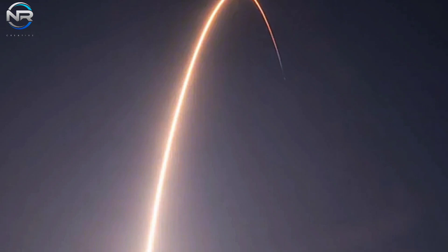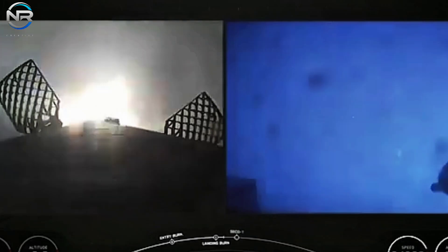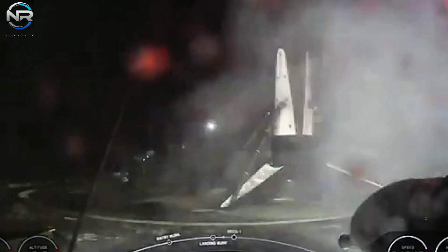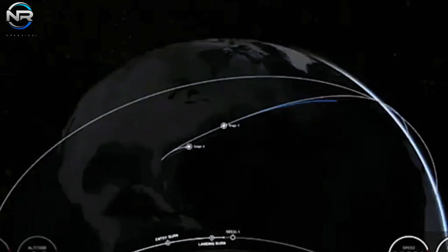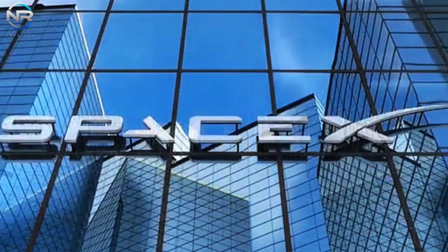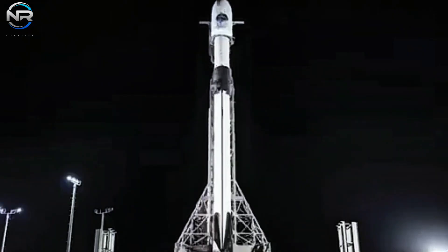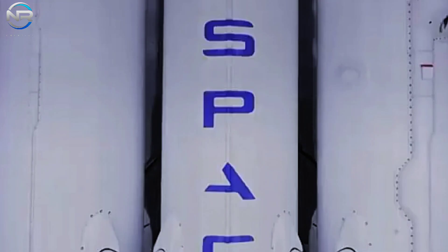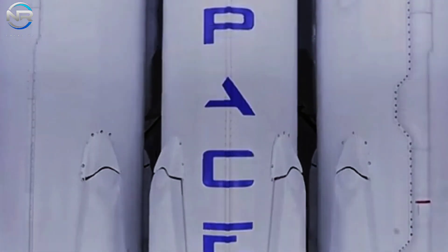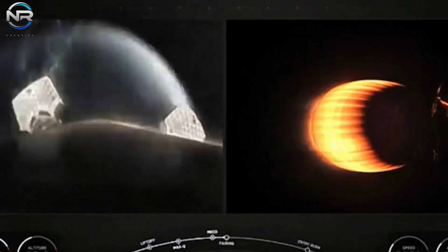This mission is especially significant because it marks the 95th Falcon 9 launch of the year, further cementing SpaceX's record for most launches in a calendar year. Combined with the two Falcon Heavy missions and three Starship missions, this launch will officially elevate SpaceX to an astonishing 100 launches in 2024 — a milestone no other organization has ever achieved and one that SpaceX narrowly missed last year. It is incredible that SpaceX has accomplished so many groundbreaking feats in just a matter of days, with their relentless innovation continuing to push the boundaries of aerospace technology. With the rest of the year ahead, we can look forward to even more incredible records.